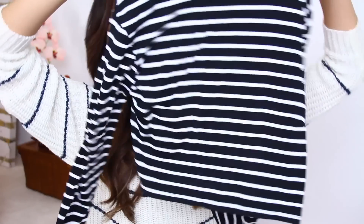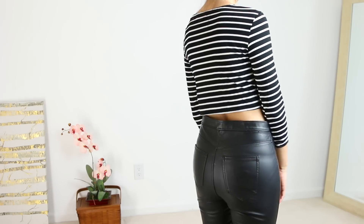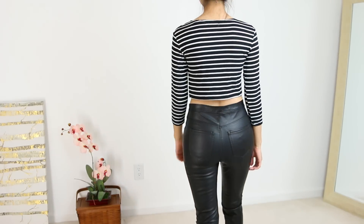Starting with something more basic, I got this crop top — it's a three-quarter sleeve in a simple black and striped pattern. I actually have a dress in a very similar pattern to this.